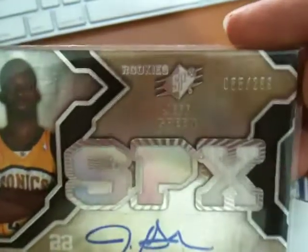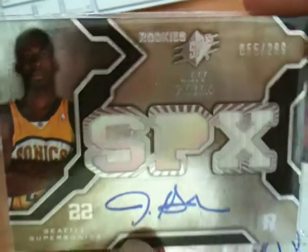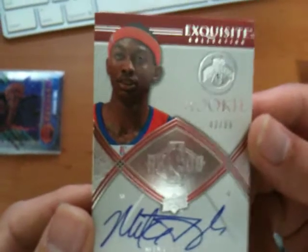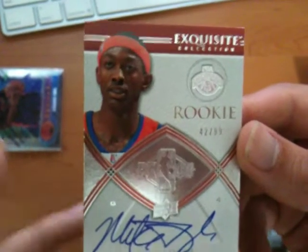Got a Jeff Green Auto Jersey numbered to 299, Rookie Year. And got a Rookie Auto of Mike Taylor from the Clippers 08-09 Exquisite, numbered 42 of 99. Alrighty, that's the $20 bracket.